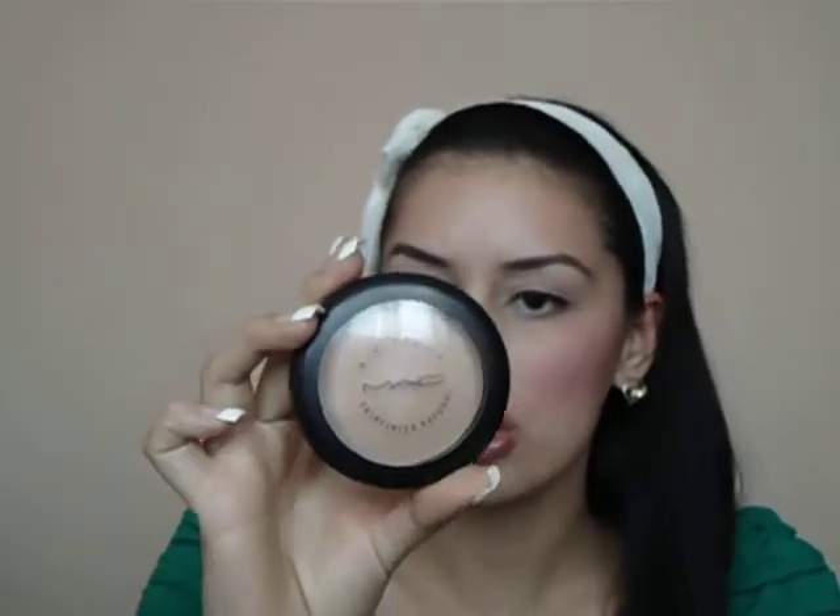I'm going to get started with my mini MAC haul and I picked up a few face products. I wanted to try their MAC Mineralize Skin Finish Natural and this one's in medium plus. And that's the shade — hopefully you guys can see it.